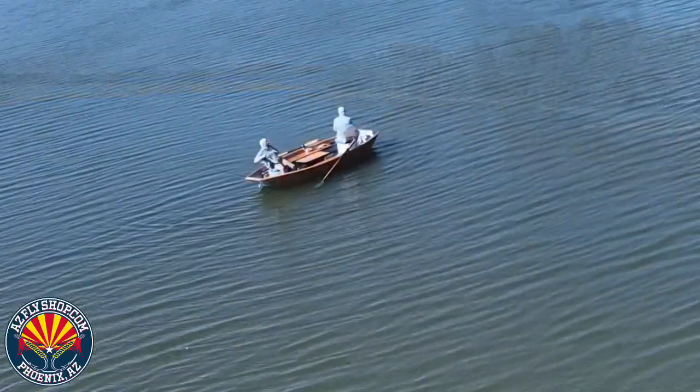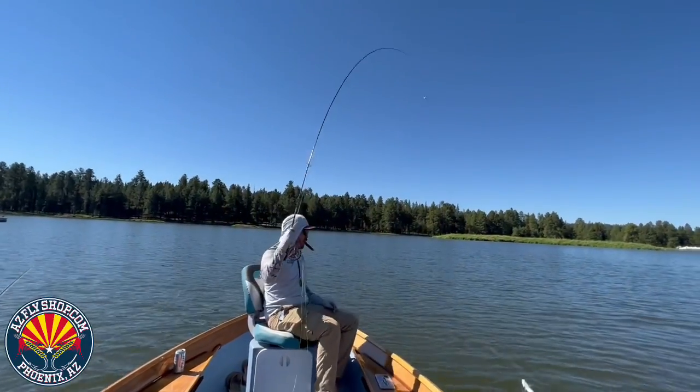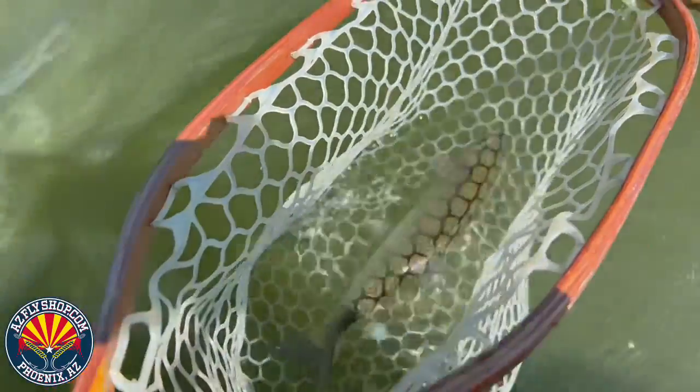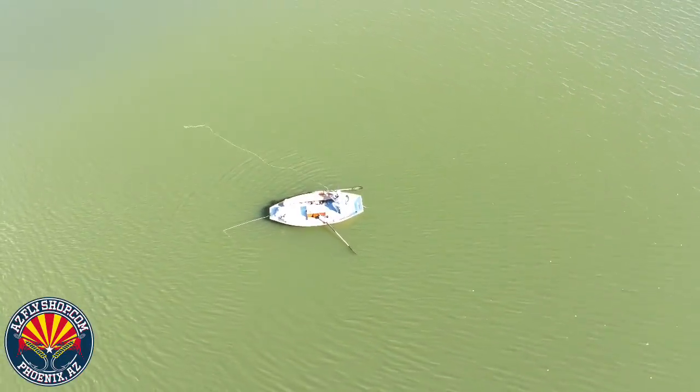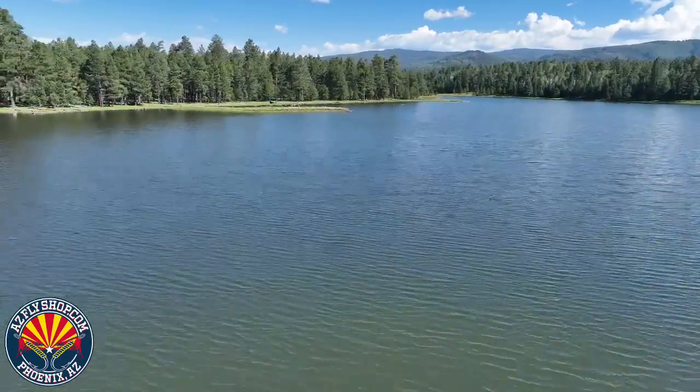Hey folks, Monday, Labor Day weekend, Bear Trap and I got to sit around in a boat on Horseshoe Cienega. I'm going to give you a little fishing report. On that day, we landed at least 70 fish. It was unbelievable.